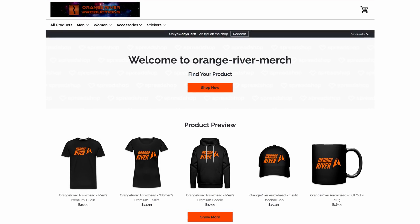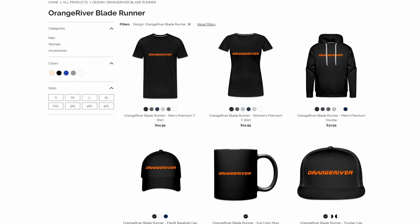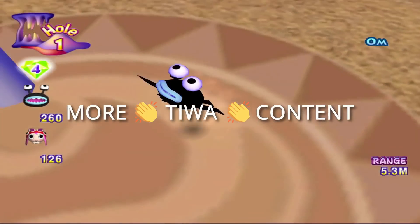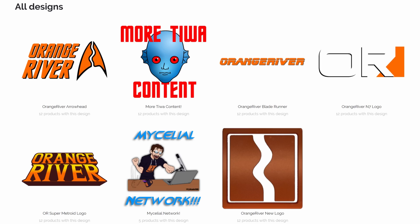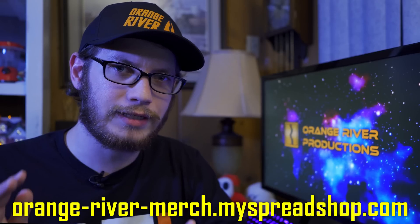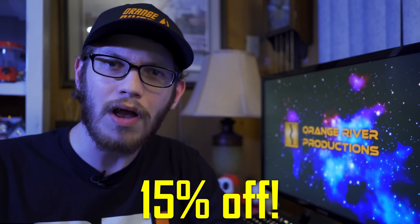I have a brand new merch store. Orange River is moving to Spreadshop. And to celebrate, I've got some awesome new designs, including a Blade Runner-inspired line of apparel and accessories, as well as new designs to celebrate the 50th anniversary of Fantastic Planet, designed by my good friend Phobiasoft. Plus I've got some classic designs like the Orange River Arrowhead, N7, Metroid, Mycelial Network, and more. I've also got new products like Orange River Hats — that's right, Orange River Hats now exist. Visit the link in the description until May 18th to get 15% off all items in the store.